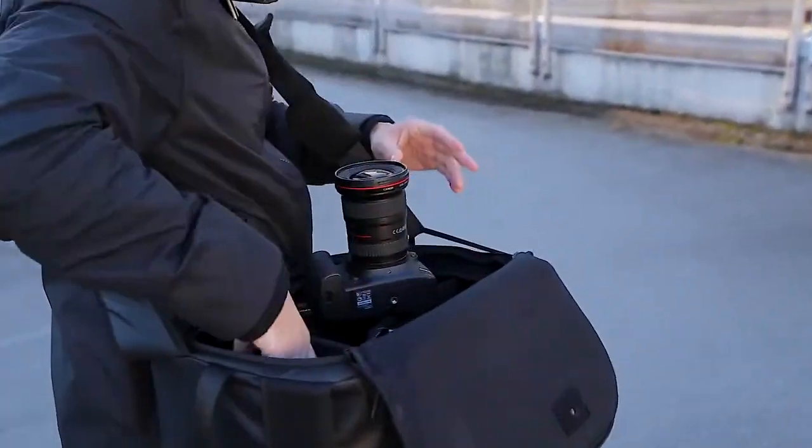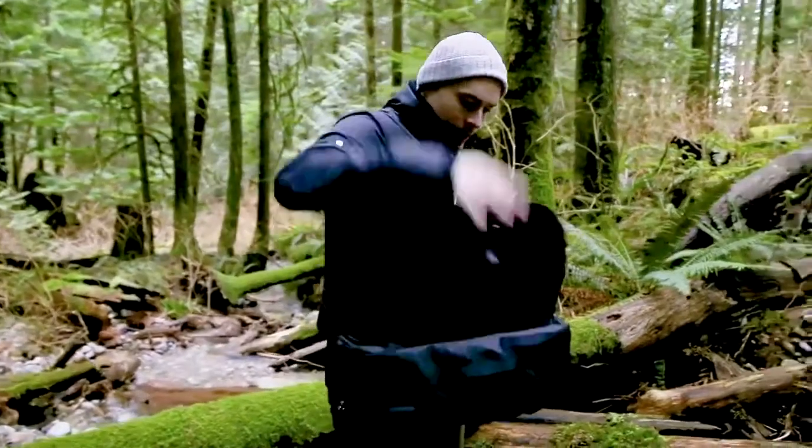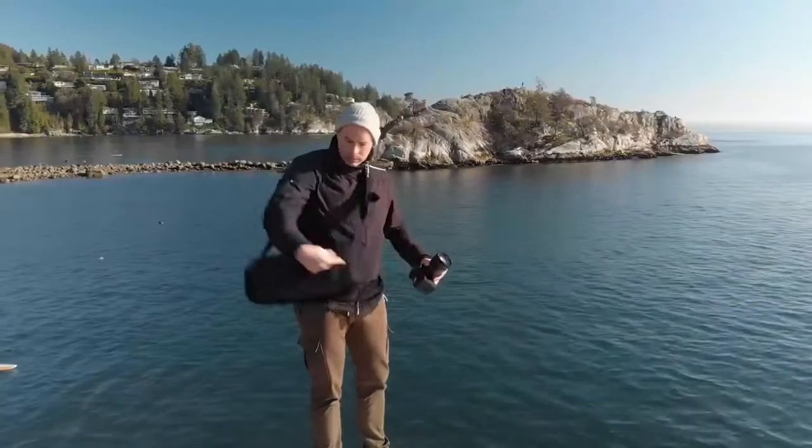Reach all your gear in 1.1 seconds. Introducing the Top Shelf Camera Bag, the first camera bag to give you full access to all your gear in one smooth, seamless action.